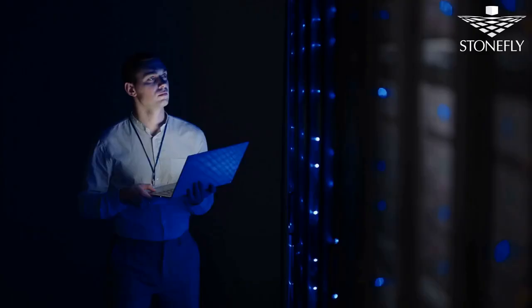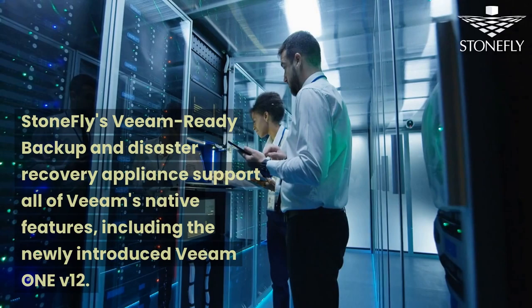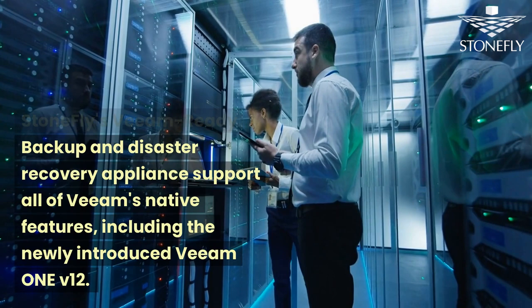Stonefly's VM-ready backup and disaster recovery appliance supports all of VM's native features, including the newly introduced VM1v12. For details, visit the Stonefly website.